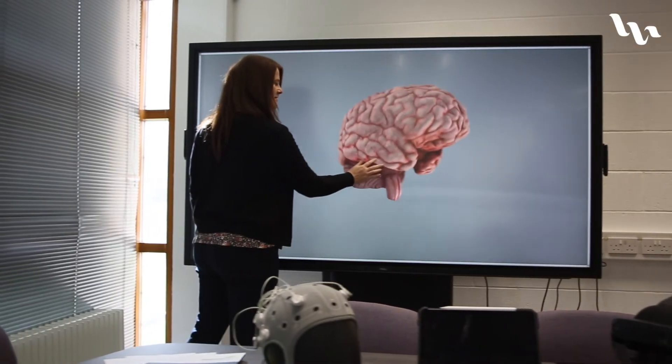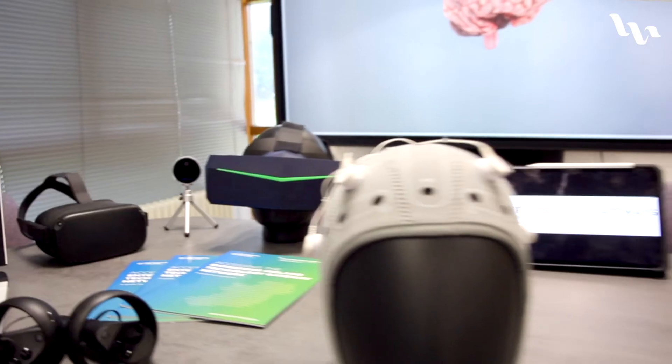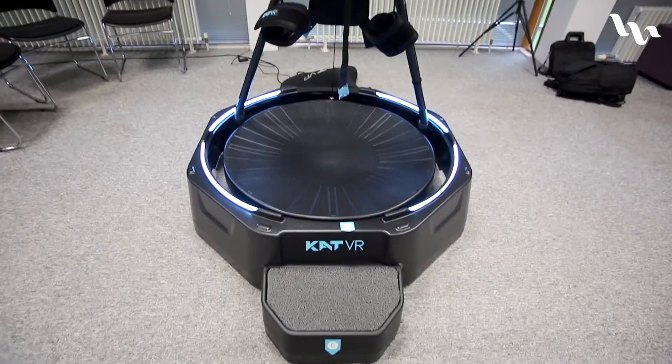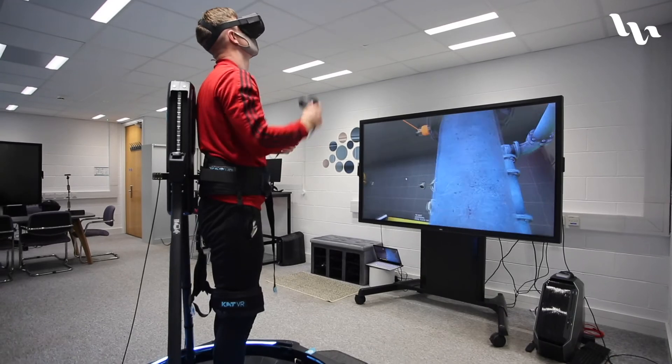The lab was funded through Enterprise Ireland Capital Gateway Call. We were delighted to receive this funding as it allowed us to purchase the latest state-of-the-art virtual reality and mixed reality equipment. In-house in the lab we have equipment such as the VR treadmill, the latest VR headsets and augmented reality devices such as the HoloLens.